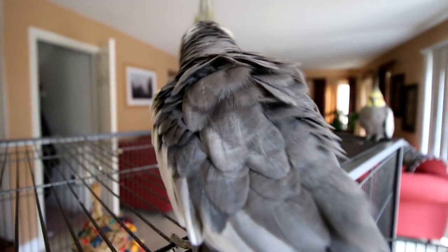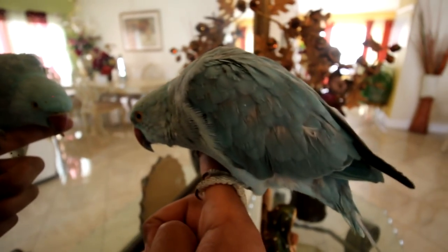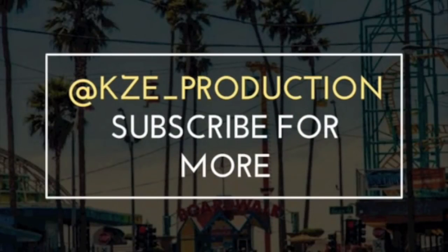Were you jealous, Freeze? Let's see what Freeze does — let's see, maybe he got motivated. Feel free to follow me on Instagram and on Snapchat at KZE underscore Production.